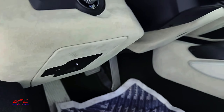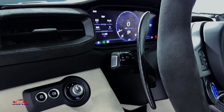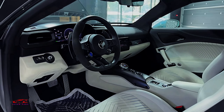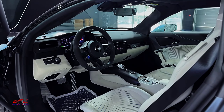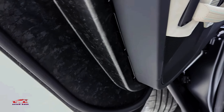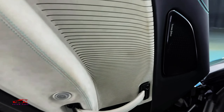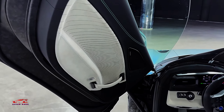The MC20 debuts Maserati's new MIA — Maserati Intelligent Assistant — Multimedia System, powered by Google's Android Automotive. A 10.3-inch touchscreen sits in the center of the dash, with another 10.3-inch display acting as the gauge cluster. The system is compatible with Amazon Alexa and Google Assistant, and the Maserati Connect app offers real-time information on the car's status. A six-speaker audio system is standard, though buyers can upgrade.